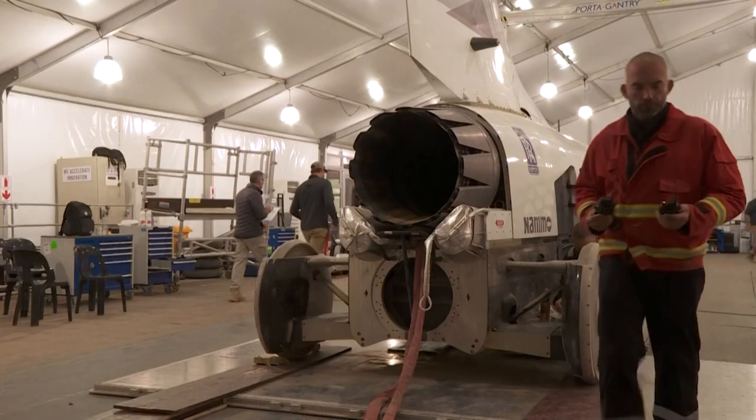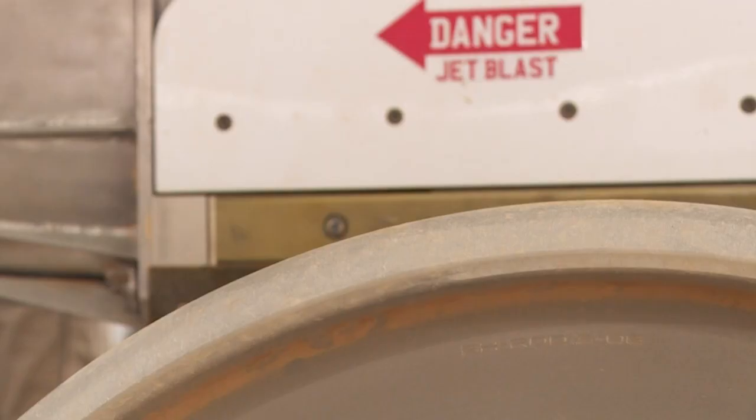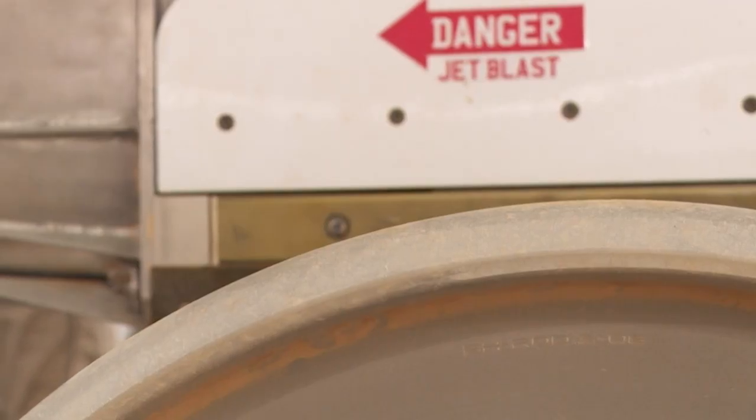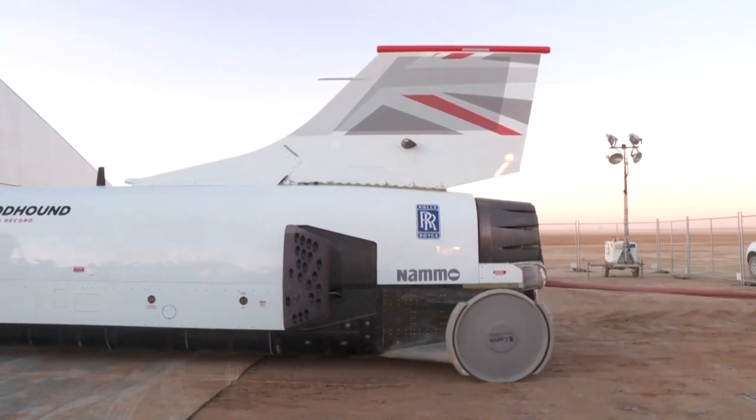It's an out-of-the-ordinary car with an engine to match. The vehicle is powered by a fighter plane's jet engine, which will later be reinforced with an additional one from a rocket. And it's all carried on top of four lightweight aluminum wheels.